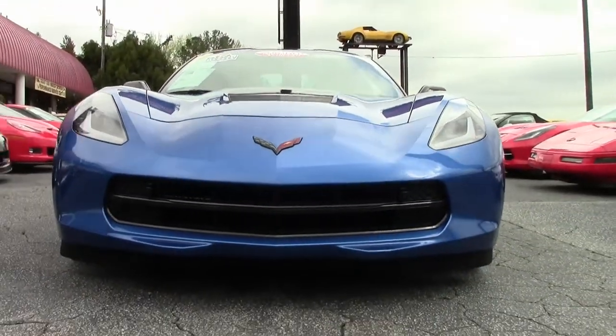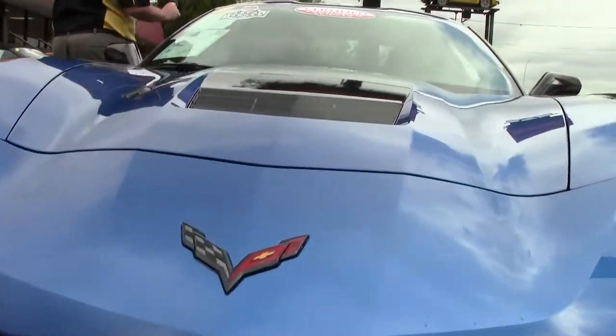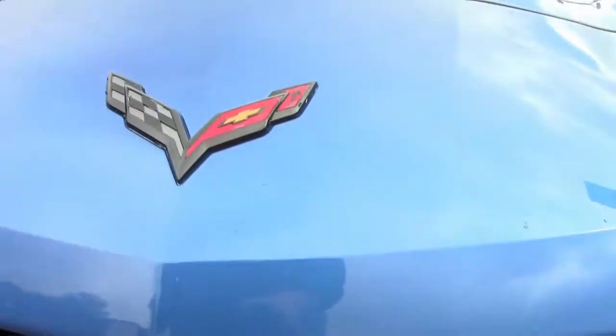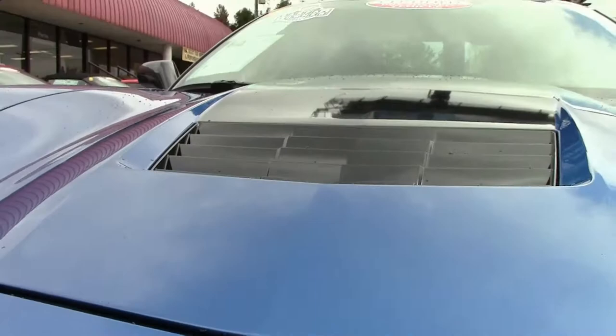It is a Z51 appearance package with carbon fiber interior and suede seats. One owner and only 3,500 miles on her. The car does show as it should with only 3,500 miles.